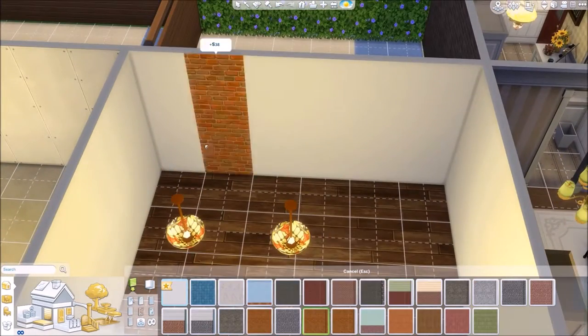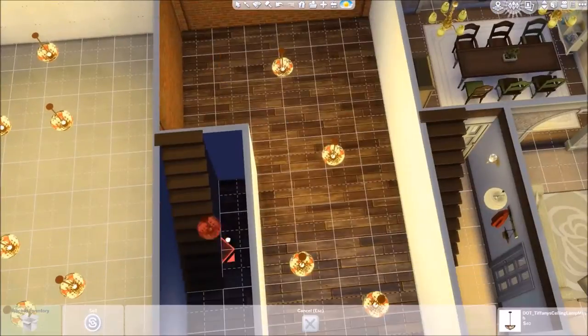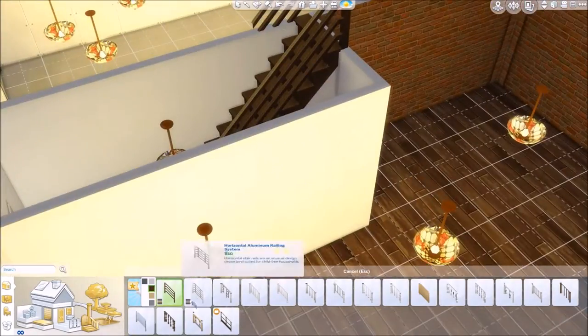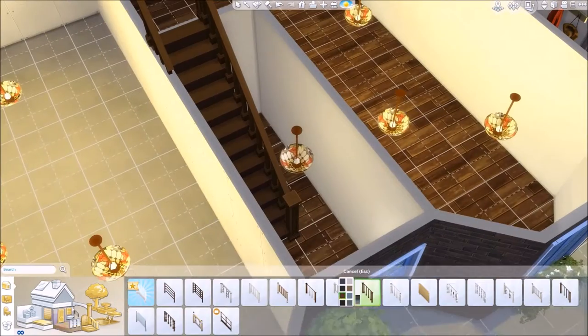People might be thinking, oh maybe they'll be really cool or whatever. But this house is decorated to my personal taste, so I think this one will withstand the test of the other two houses. Although I love them all for different reasons, and that's why I wanted to do this build, because they are all different in their own right.